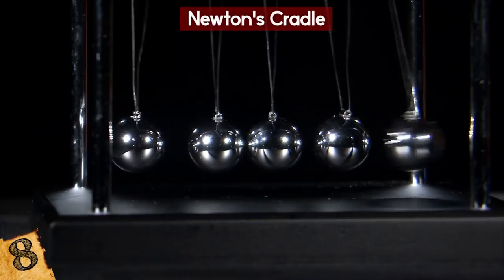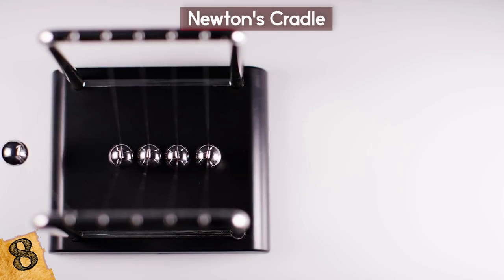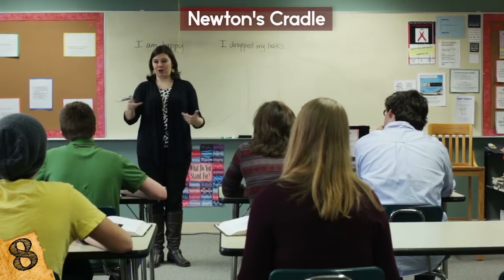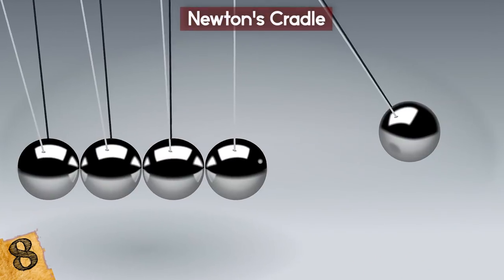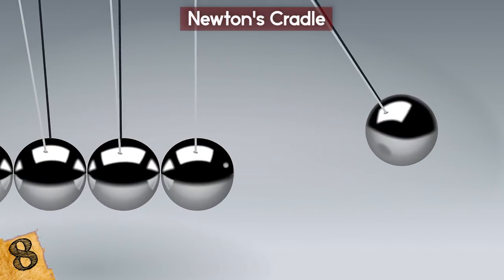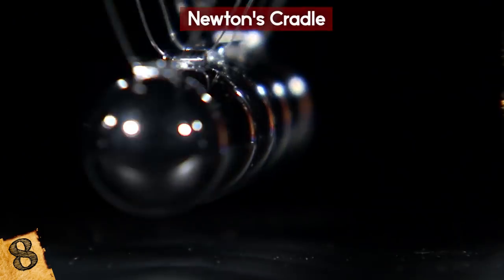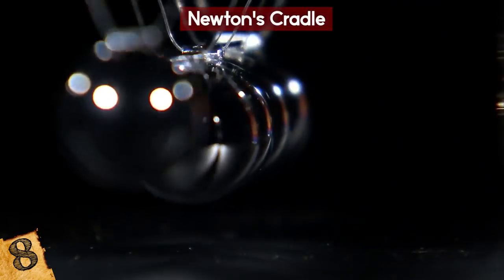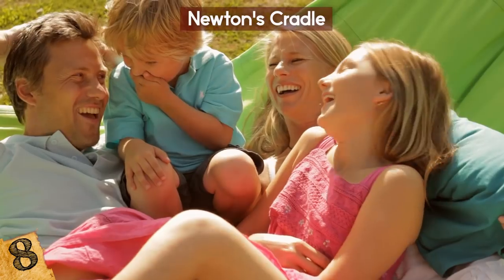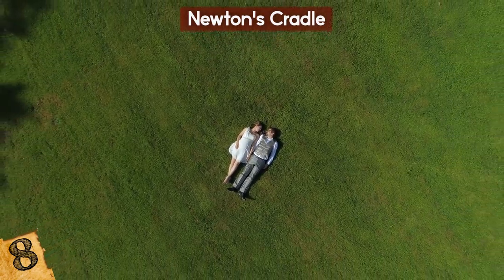Number 8: Newton's Cradle. One of the most iconic science toys in the world has to be Newton's Cradle. This device demonstrates the law of conservation of momentum and energy, while also showing off Newton's third law — for every action there is an equal and opposite reaction. Lifting and dropping one sphere on one side will cause the sphere at the end to lift and drop as well. It's very addicting to watch, and not only do kids enjoy it, but adults do as well, as this is a popular desk toy. And it's kind of relaxing.